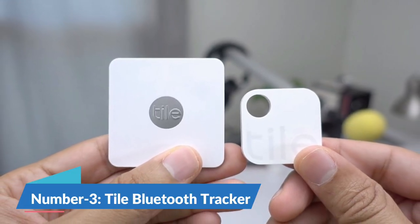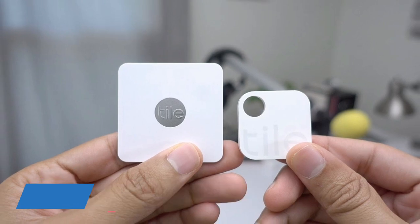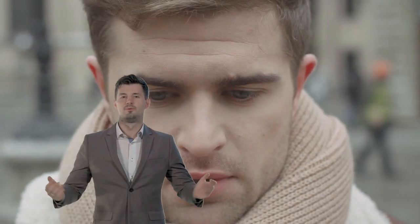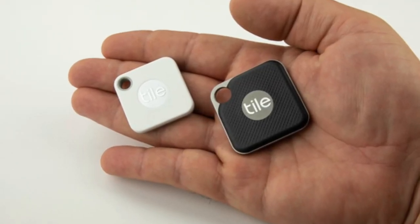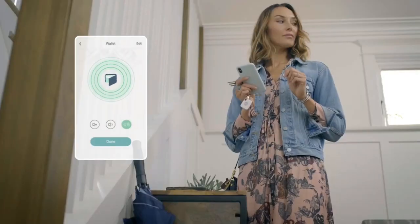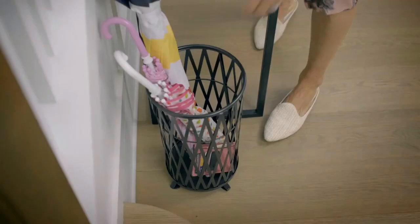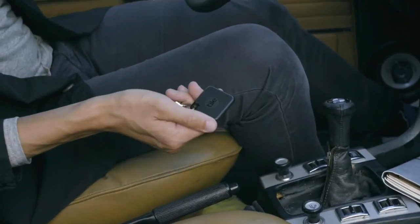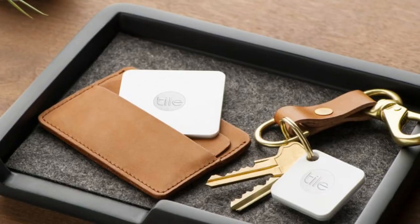Moving on to number 3, we have the Tile Bluetooth Tracker. Forgetfulness is common, and it happens to everyone. If you'd like to tackle this issue, this compact gadget could be the solution. The Tile Bluetooth Tracker is a locator gadget powered by Bluetooth technology. You can attach it to any object you want to track — for instance, your wallet or important documents.